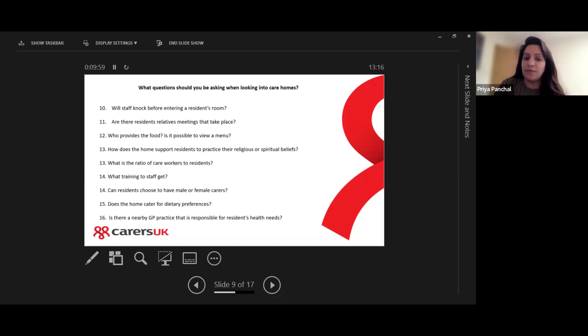What is the ratio of care workers to residents — how many care workers are allocated to your loved ones on a daily basis, and what are those timings? What training do staff get? Can residents choose to have male or female carers? Does the home cater for dietary preferences? Is there a nearby GP practice responsible for residents' health needs, particularly if the care home is outside the person's normal living area?